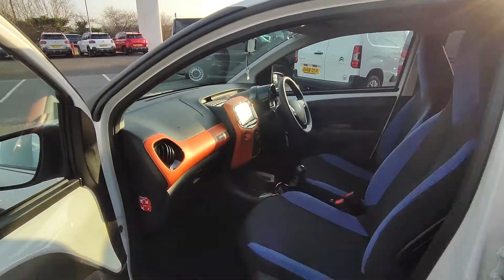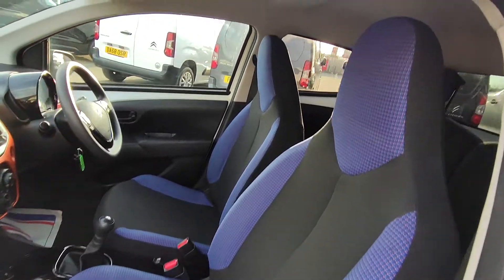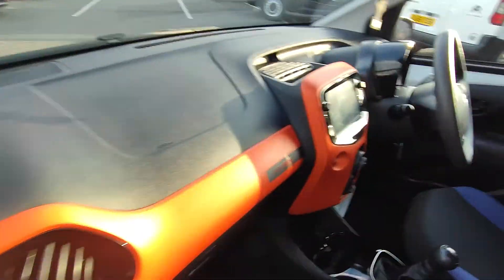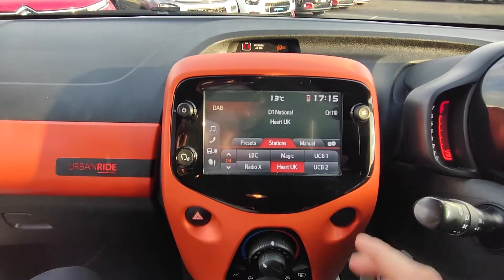Moving on to the inside, you will see the Urban Ride interior finish, which has that lovely metallic blue along the sides of the seats, and then you have that metallic orange along the dashboard. On the touchscreen itself you have DAB Radio,